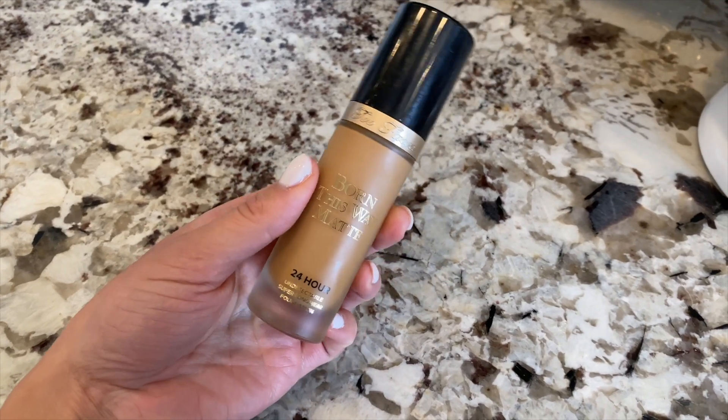I'm a foundation channel, so you bet I'm buying a lot of foundations for this Sephora sale. One recommendation is the Too Faced Born This Way Matte 24-Hour Foundation. If you're looking for something lightweight without alarming ingredients, I have a full wear-test video in my Truth Series linked below where I go over all the ingredients. I was really impressed with this formula — it's definitely matte and great for oily or combination skin. If you have dry skin like me, I have tips in another video about how to wear matte foundation with dry skin.